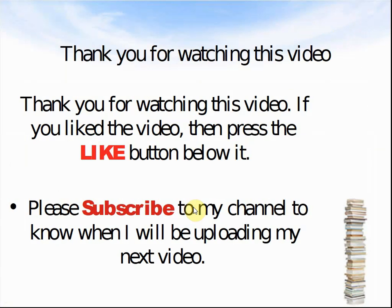Thank you for watching this video. If you liked the video, press the like button below so that I know you liked it, because I love seeing people like my videos. Please subscribe to my channel to know when I'll be uploading my next video. If you click the like button or the notification bell, every time I upload a new video you will know about it and can try it at home or in the classroom. Thank you again for using my videos, and I look forward to seeing you again soon. Bye.